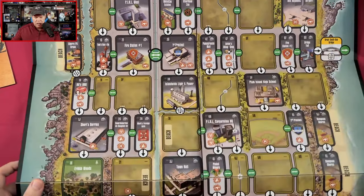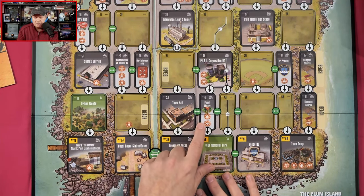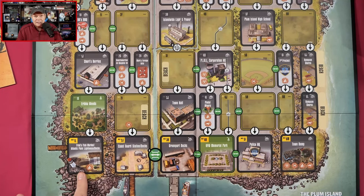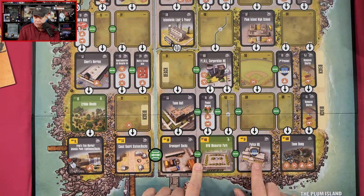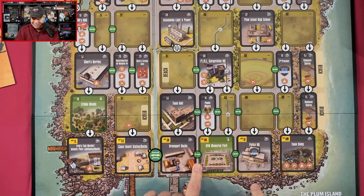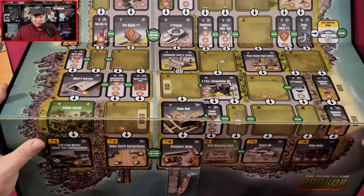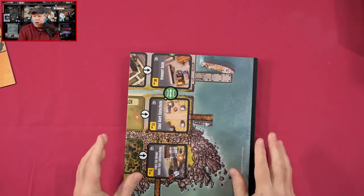Let's see what we've got left here on the board: Erica Woods, Town Hall, Pino Winery, Hampson Shores, more beach area, Fred's Fish Market, Atlantic Point Lighthouse Docks, Coast Guard Station, Greenport Docks, VFW Memorial Park, another police headquarters, and the town dump. We've got a baseball field here. And then as you can see, we've got a ship and a smaller boat here at the docks. This is looking like this is going to be one really fun game.